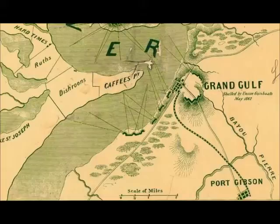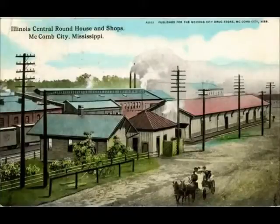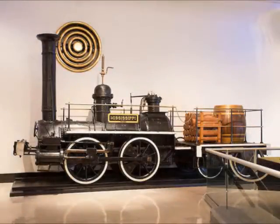Union forces eventually captured it and used the engine to move supplies during the Vicksburg Campaign. The engine was donated to Illinois Central in 1891, was refitted at the ICC Yard in Macomb, and traveled to Chicago under its own steam in 1893, where it was part of the Chicago World's Fair. It was donated to the Chicago Museum of Science and Industry, where it was on display until the museum sold the engine in 2015.